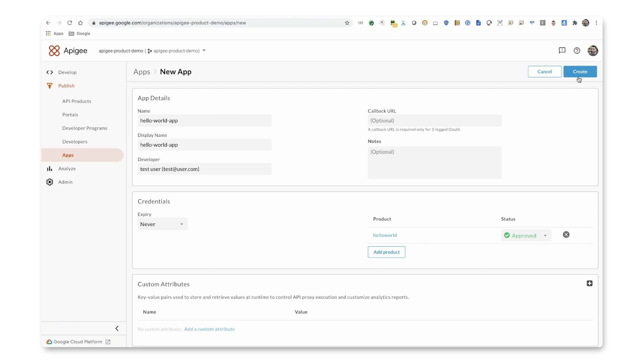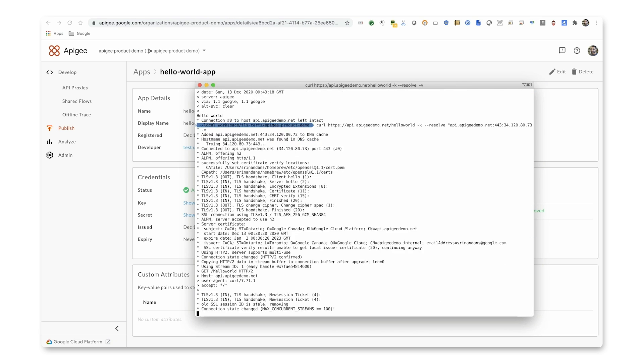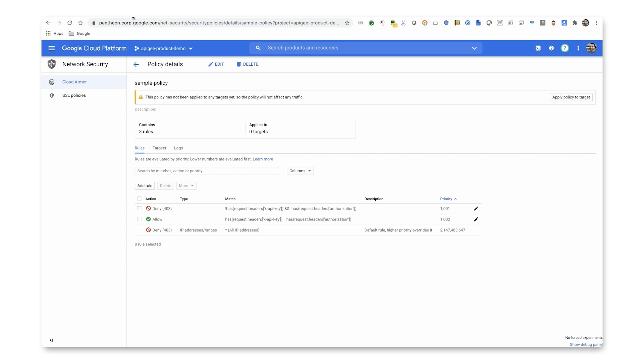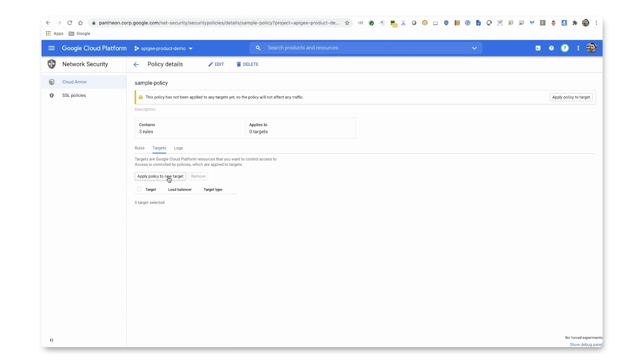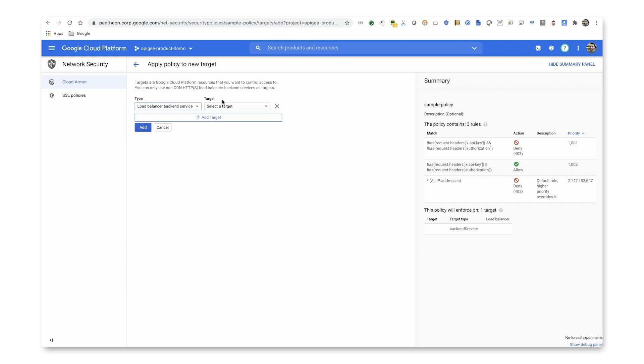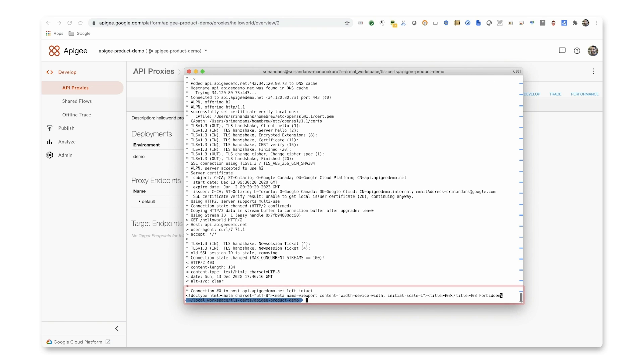For the purpose of this demo, I created a Hello World proxy, added a few developers, and registered a front-end app. If I try to access the proxy without a key, it fails. To further protect this proxy with Cloud Armor, you can create a new rule or apply an existing rule to the API proxy. When I try to access the same proxy again without a key, you'll see a change in the error message generated by Cloud Armor.